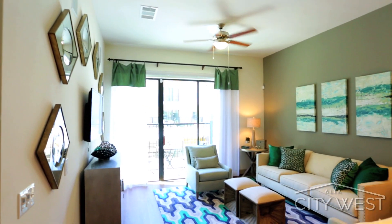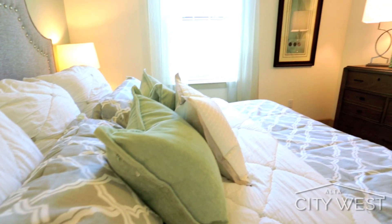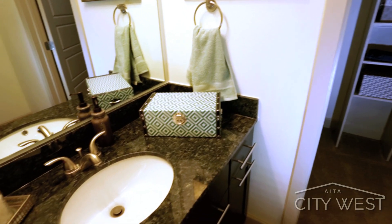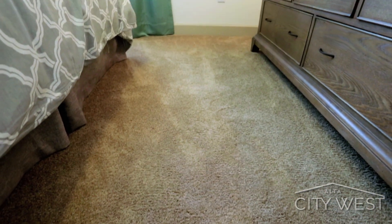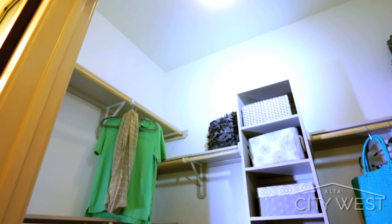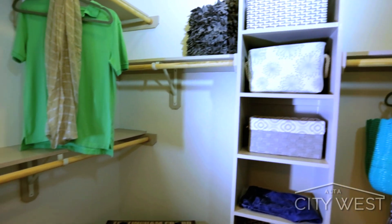We carry the aesthetics from the living area past the energy-efficient double-pane windows and into the bedroom and bathroom areas. Bedrooms are outfitted with environment-friendly plush carpeting with oversized walk-in closets, featuring custom built-in shelving options for optimal storage space.